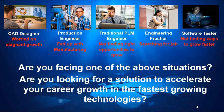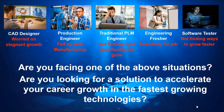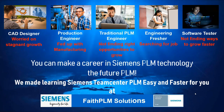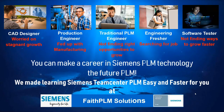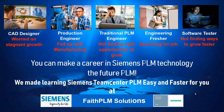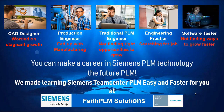If you are facing one of the above challenges and are looking for a solution to accelerate your career growth in the fastest growing technologies, you can make a career in Siemens Teamcenter PLM technology — the future PLM. We made learning Siemens Teamcenter PLM easy and faster for you at Faith PLM, a Siemens authorized training partner and the most preferred PLM training provider in India.